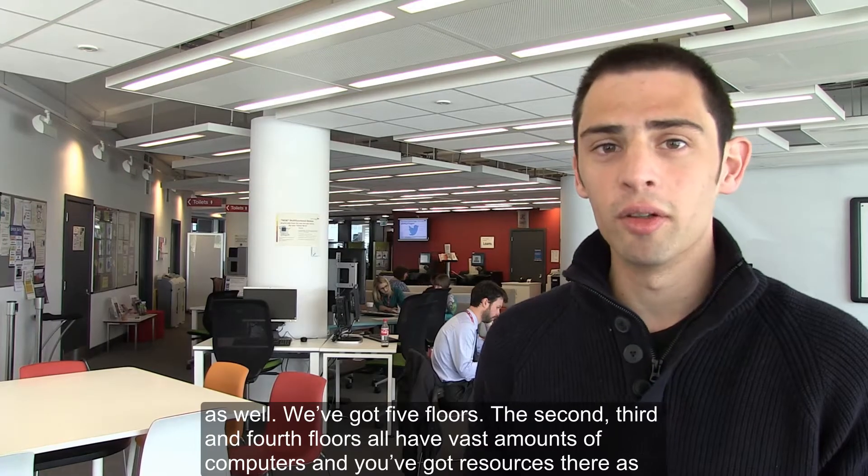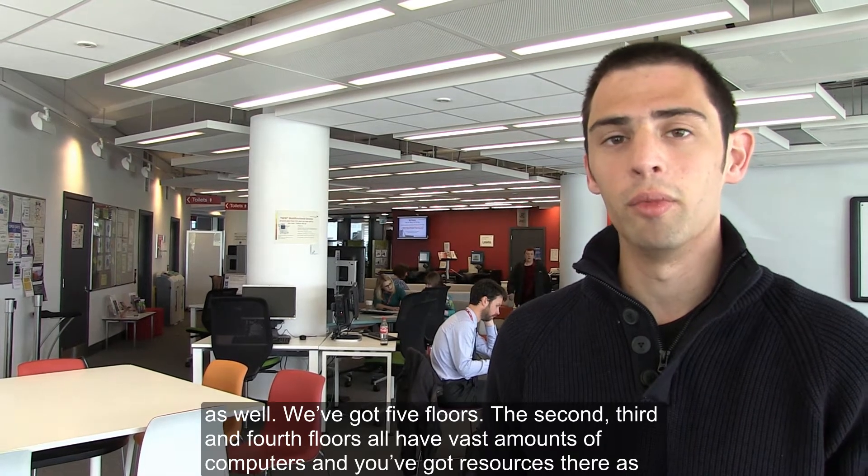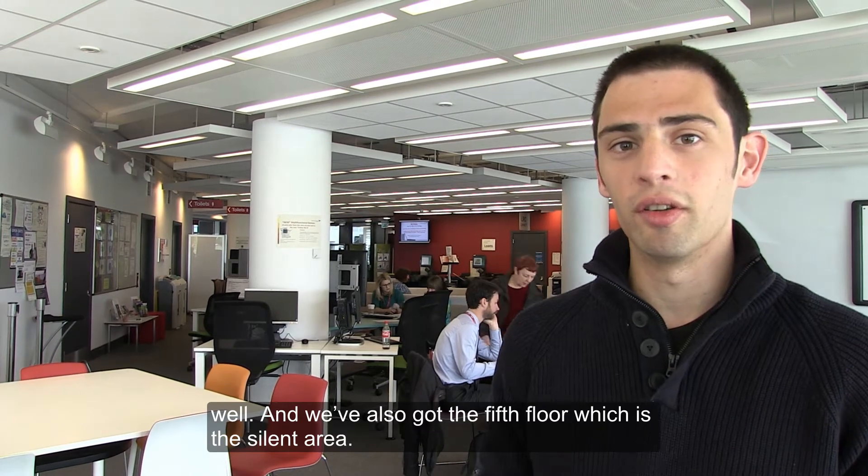There's different floors for the library as well — we've still got five floors. The second, third and fourth floors all have a vast amount of computers and they've got resources there as well. And we've also got the fifth floor, which is the silent area.